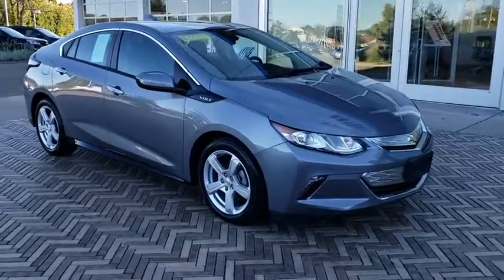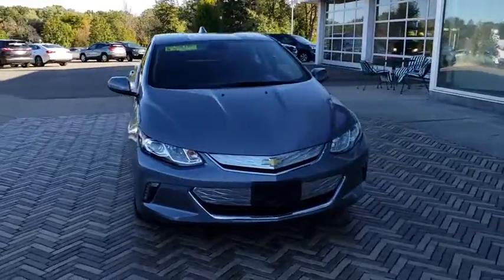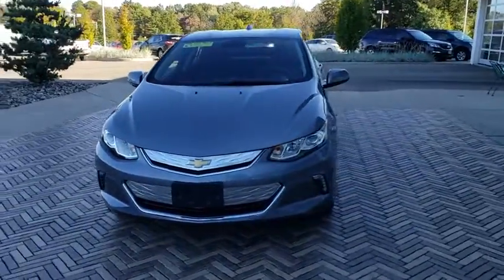The 2018 Chevrolet Volt. The Chevy Volt can drive up to 40 miles a day without a drop of gas. This vehicle has less than 100 miles.